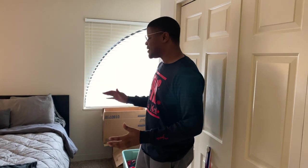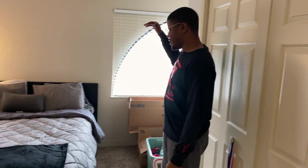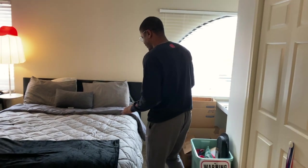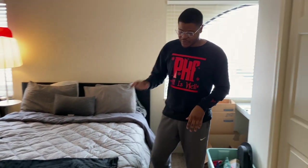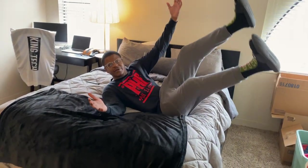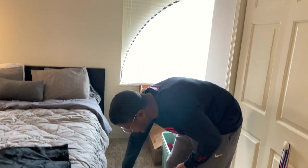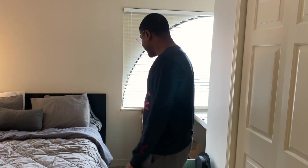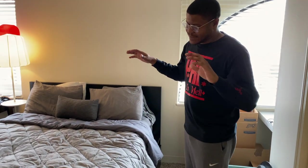Welcome to my bedroom — this is where the magic happens. The first thing I want to talk about is my IKEA bed frame. I like it for two reasons: it's really low, which I prefer, and it doesn't need a box spring because it has flexible slats. It also has storage at the bottom so I can store all my stuff down there. It's also an IKEA mattress — everything IKEA.